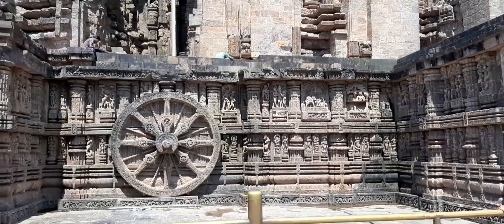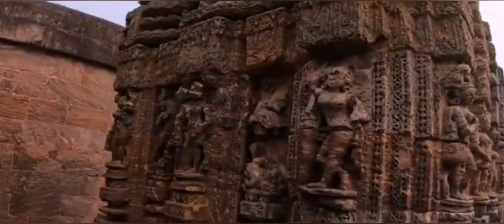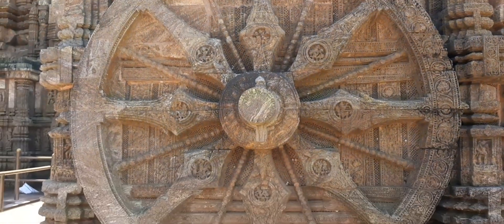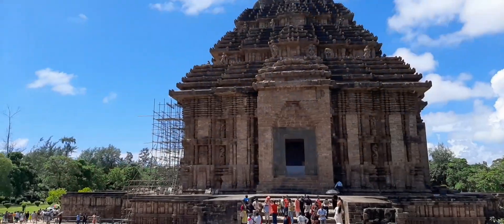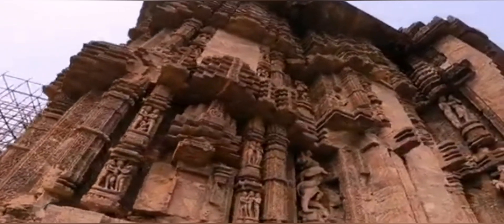The Chandrubhagar river was next to the temple. Maharana Vishnu built this temple as a replica, and King Narasimhadeva started the construction of this temple. The Konark temple was modeled after the chariot of the sun god.